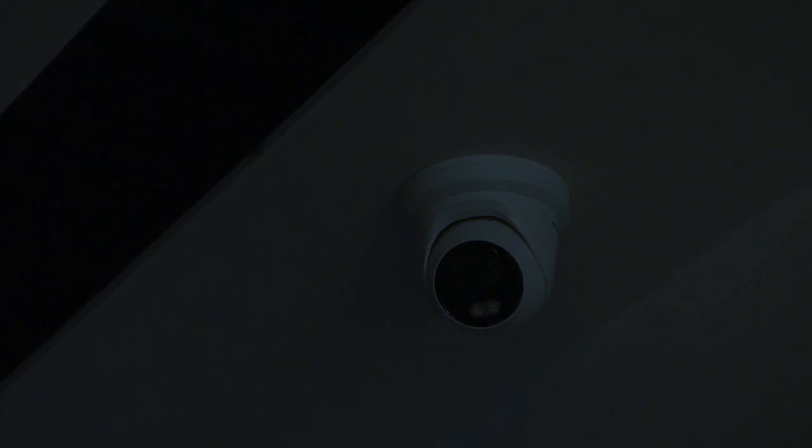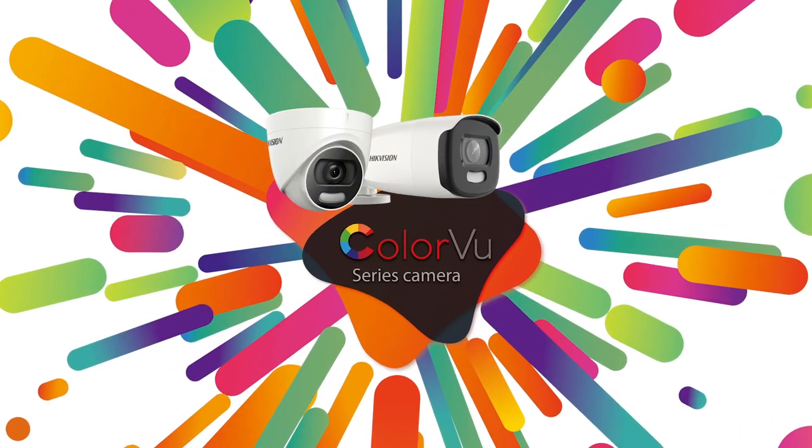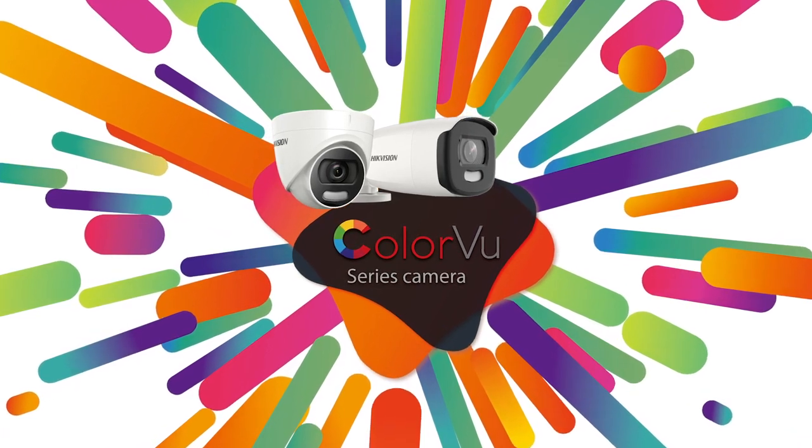The ColorView camera is also covered with a supplemental light to keep its performance even in extremely dark scenarios. ColorView — view in colour, even in darkness.